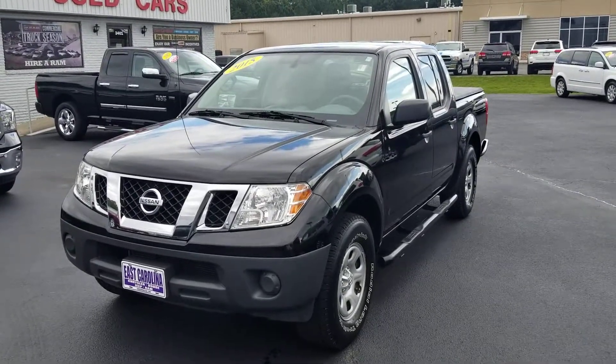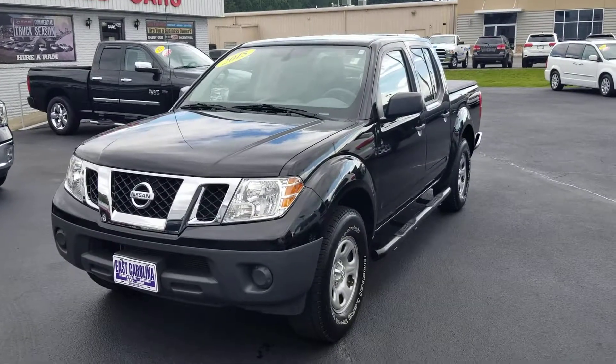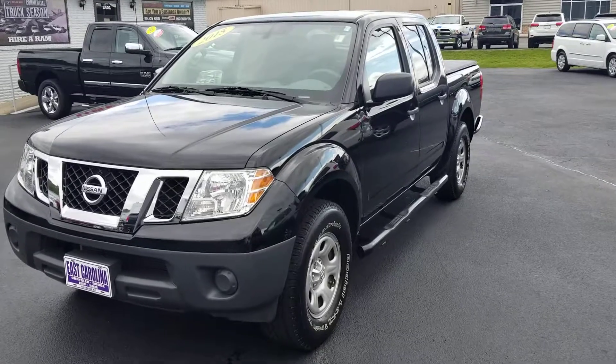Hey Gilbert, this is Bobby with East Carolina Chrysler Dodge Jeep in Greenville. I'm going to send you a quick video walkaround of the 2015 Nissan Frontier you checked out through Cars.com.